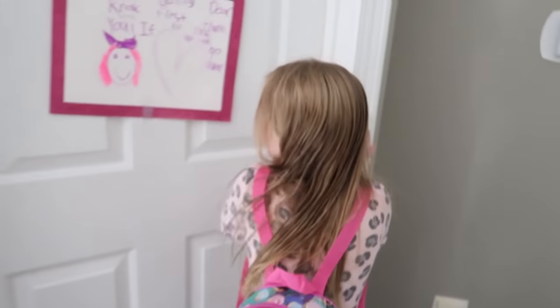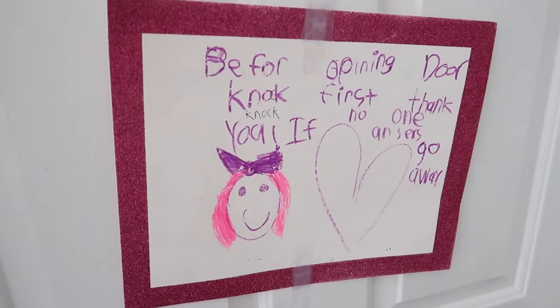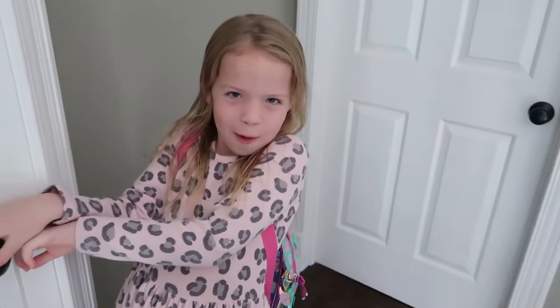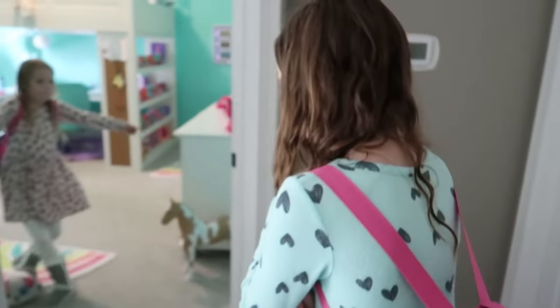Girlie, what do you have on your door? A sign that says: before opening the door, knock first. Thank you. If no one answers, go away. Ooh, that's a little harsh, Maya. Are we allowed inside? Yeah. Okay, let's go. If no one answers, go away.